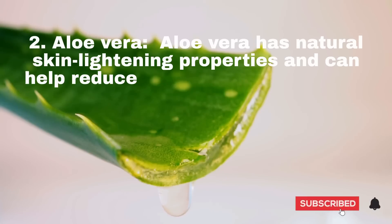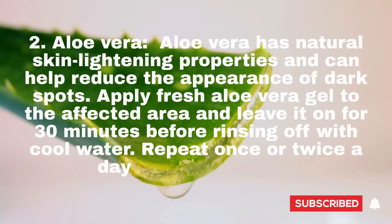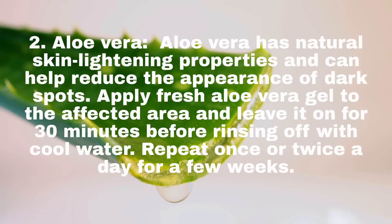2. Aloe Vera. Aloe vera has natural skin lightening properties and can help reduce the appearance of dark spots. Apply fresh aloe vera gel to the affected area and leave it on for 30 minutes before rinsing off with cool water. Repeat once or twice a day for a few weeks.